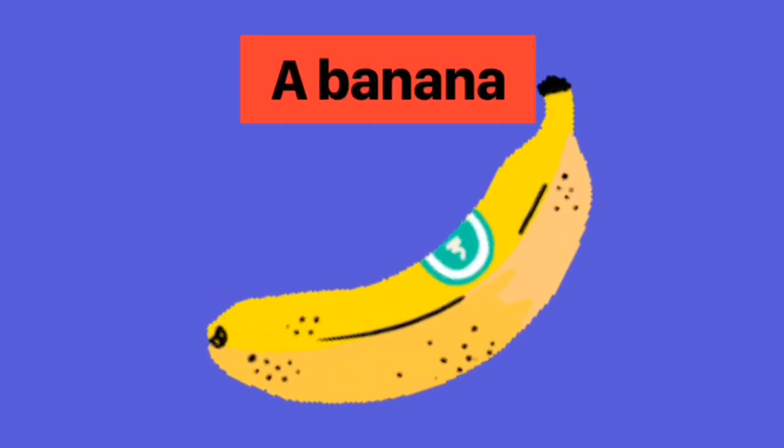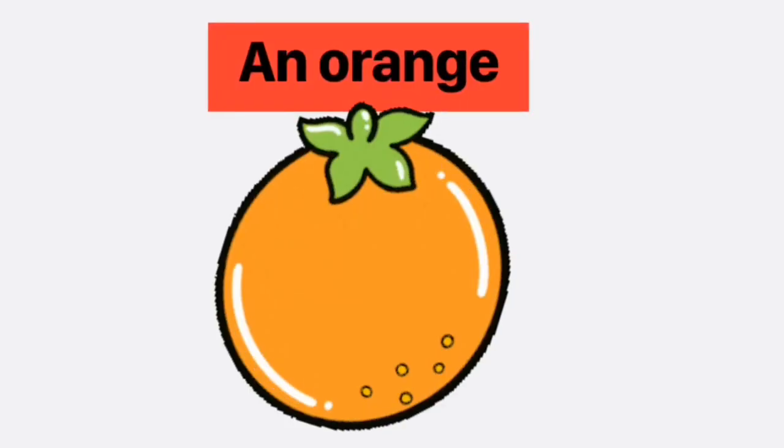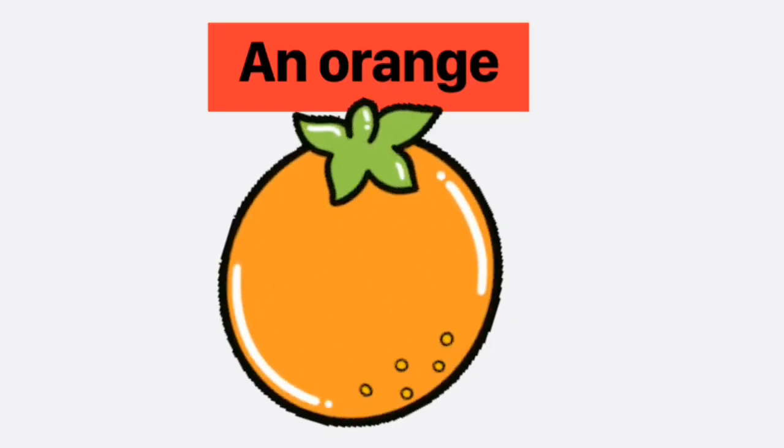Cub saw a banana and he took a banana because he liked to eat a banana too. Cub saw an orange and he put an orange in his shopping trolley.